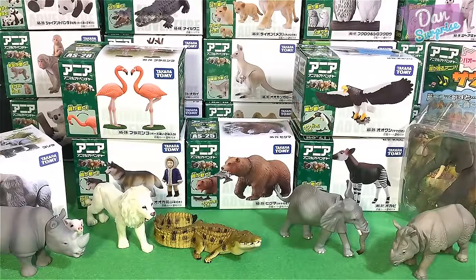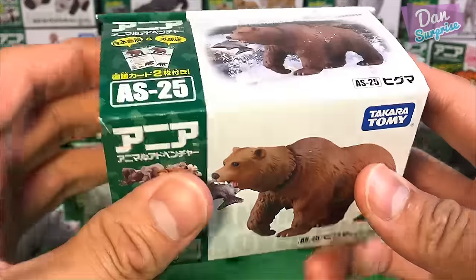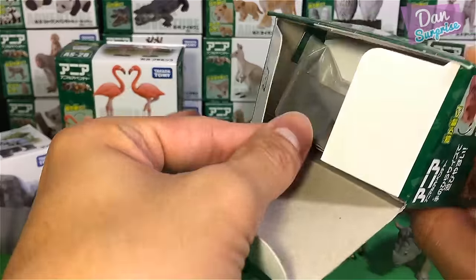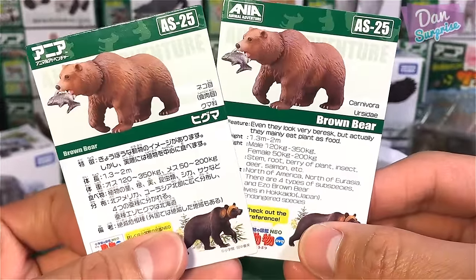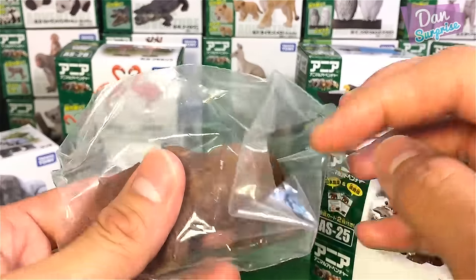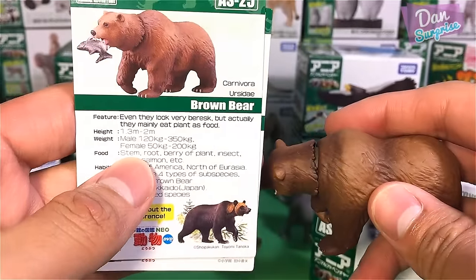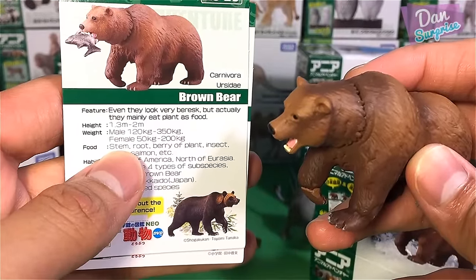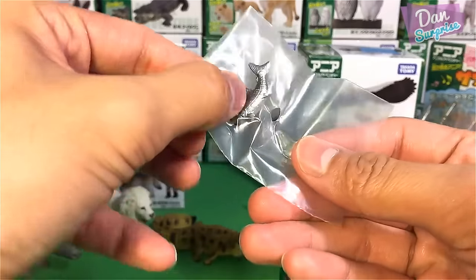The next one is actually one of my favorite figures from Takara Tomy — it actually comes with a little fish. This is the brown bear. Each box comes with some cards, sometimes in two different languages — Japanese and English. The English text can sometimes have a slightly weird translation, but importantly they give you facts about the creature, such as the height of the animal, which is 1.3 to 2 meters, and a male bear weighs about 120 to 350 kilograms.